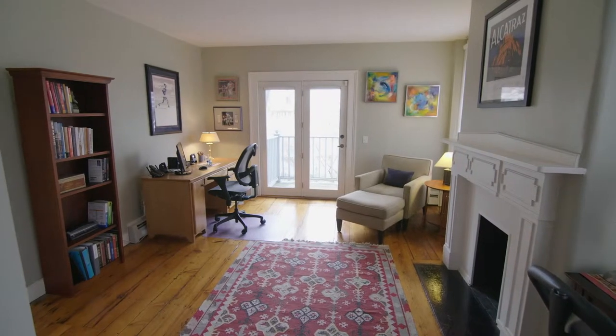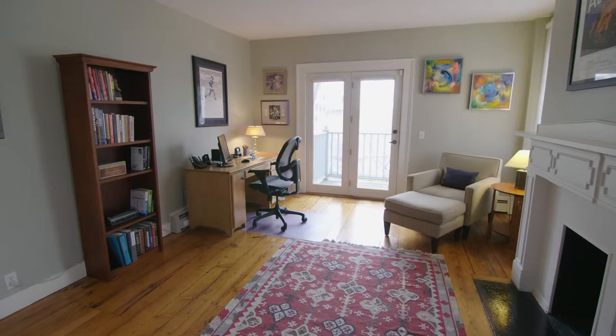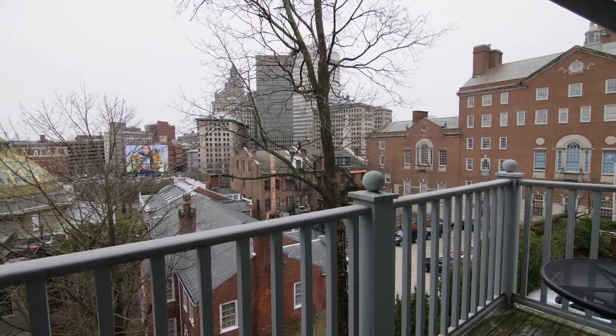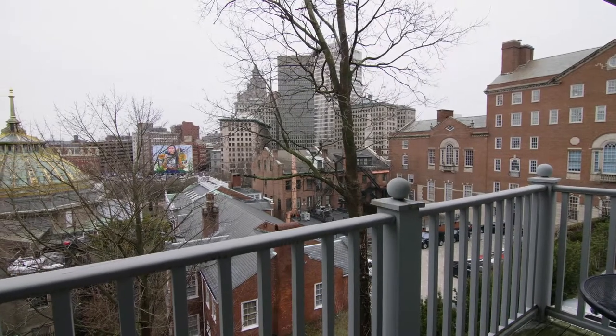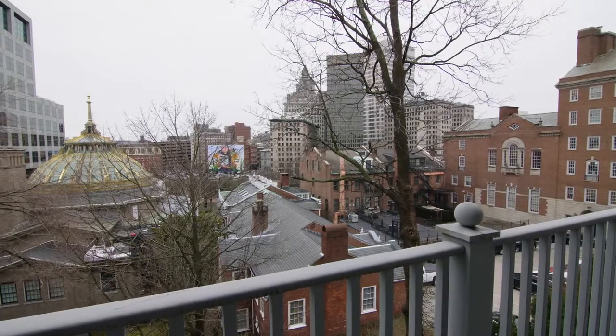Completing the top level is a large study which can serve as a possible third bedroom with a second private balcony. From here you can look out over the Golden Dome of Old Stone Bank and get a clear view of the vibrant Still Here mural.